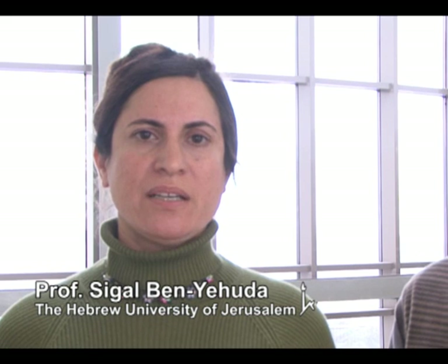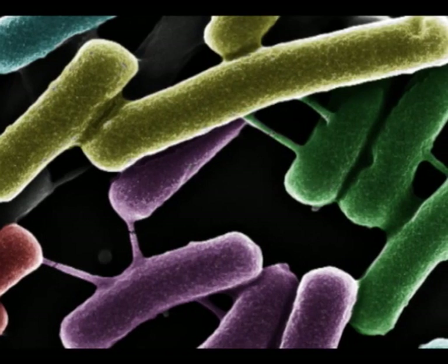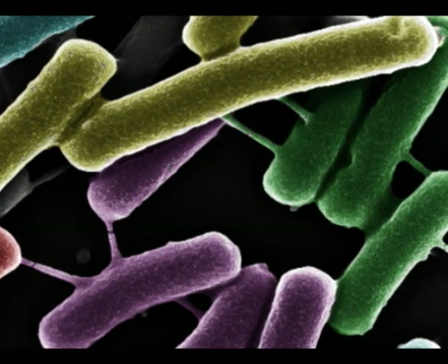Hello, my name is Sigal Ben Yehuda and I am a researcher at the Hebrew University of Jerusalem in Israel. In our paper, published in this issue of Cell, we provide evidence for a novel type of bacterial communication that is mediated by intercellular nanotubes. We show in our work that adjacent cells can exchange cytoplasmic contents such as small molecules, proteins, and even non-conjugative plasmids.